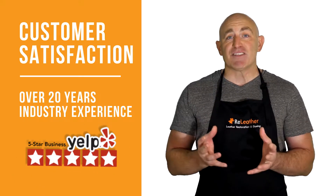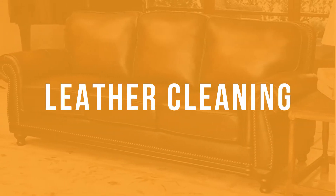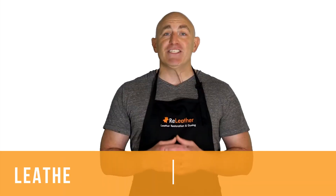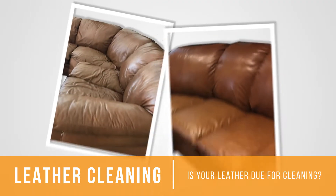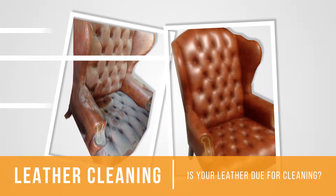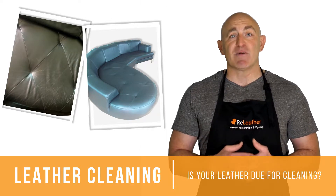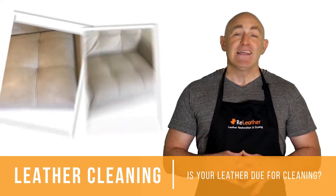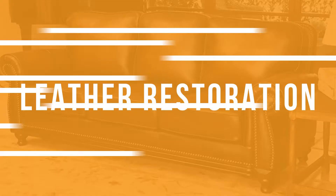We've helped thousands of satisfied customers return value and style to their leather furniture. Here's what we offer: Leather conditioning and cleaning — leather cleaning deep cleans your leather and removes soiling and stains. Leather conditioning softens and moisturizes your leather to prevent drying and cracking. Leather protection makes your leather scuff resistant and waterproof.